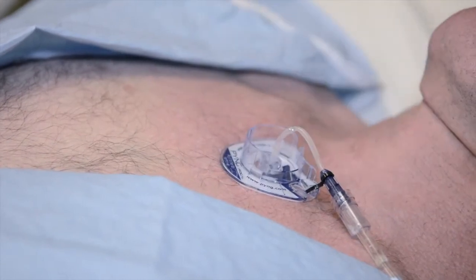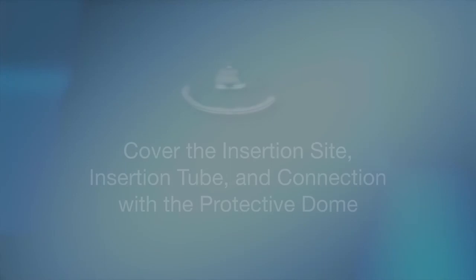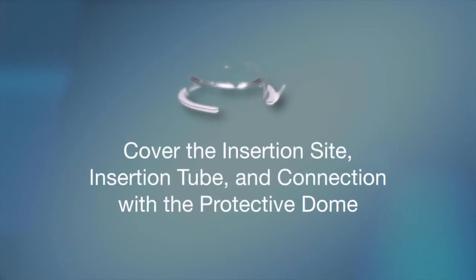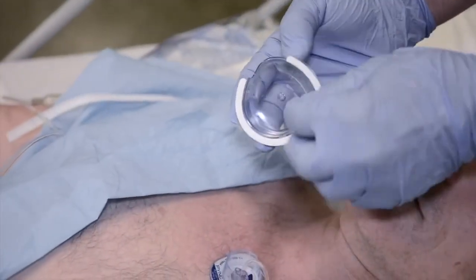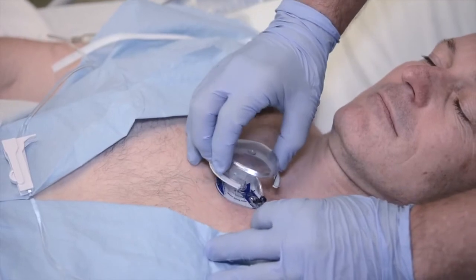The final optional element of the deployment sequence is to cover the insertion site, insertion tube, and connection with a protective dome. First, remove the adhesive liner of the protective dome as shown. Then cover the insertion site and infusion tube as shown.